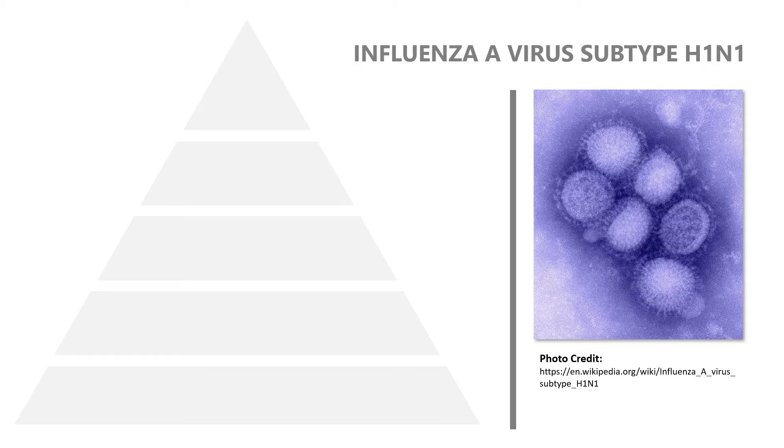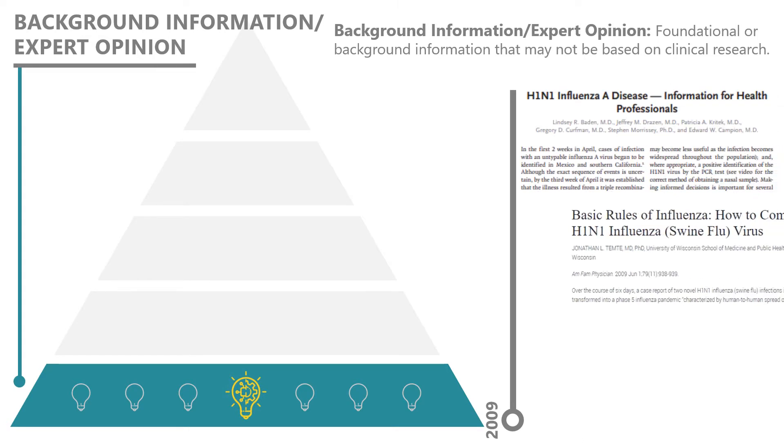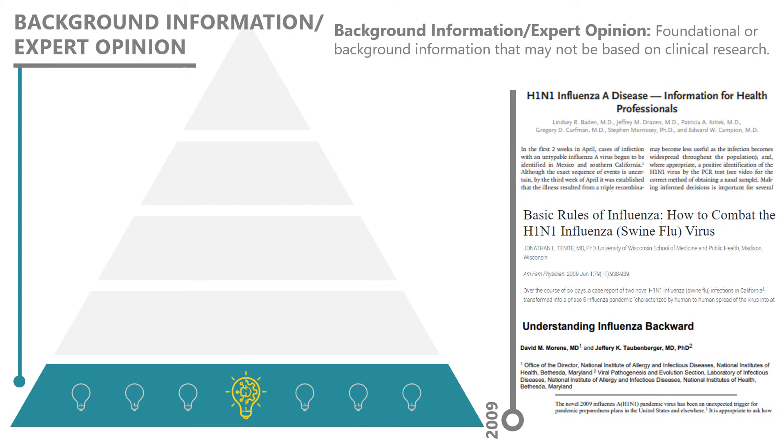In the spring of 2009, a novel influenza A virus of subtype H1N1 was detected in the United States and quickly spread throughout the world. This new strain wasn't previously detected in animals or people, and clinicians were at first unsure of how it would progress. They relied on expert opinions and background information from previous influenza outbreaks to guide their clinical decision making while more information was being gathered. Background information and expert opinion are on the first level of the pyramid, and while these publications may contain high-quality, trustworthy information, the studies may be generalized or not based on actual evidence.